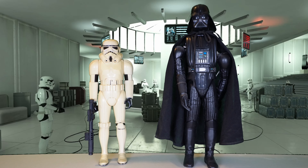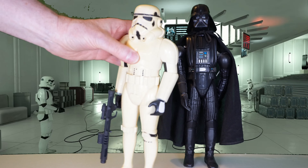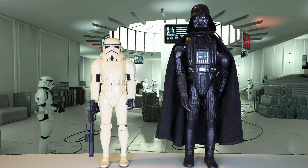Welcome to another Down the Rabbit Hole video. Here we are at the Imperial Base with Lord Vader and one of his Stormtroopers. These are the large-sized figures — the big guys from Kenner. These are the originals. There are a few stories involved with these guys, so I just thought I would talk about them.